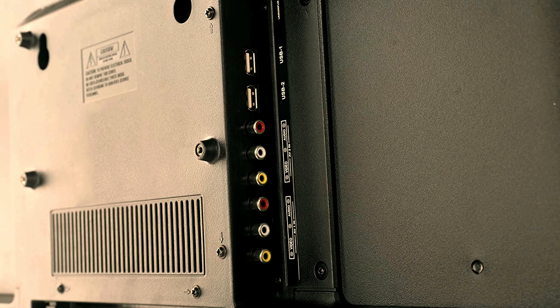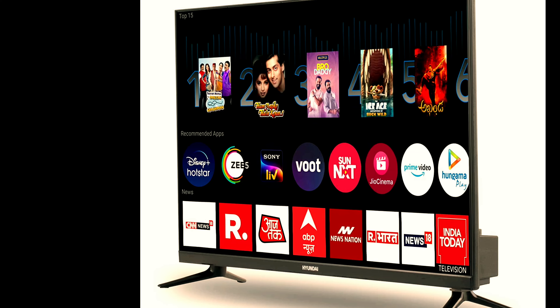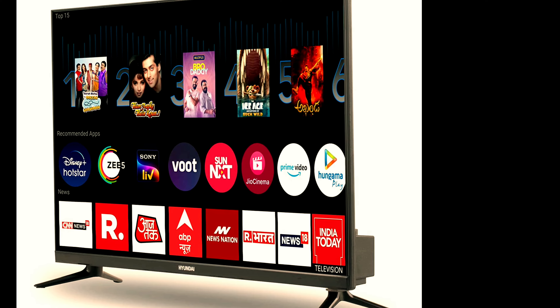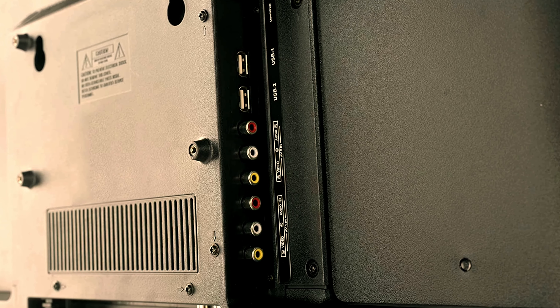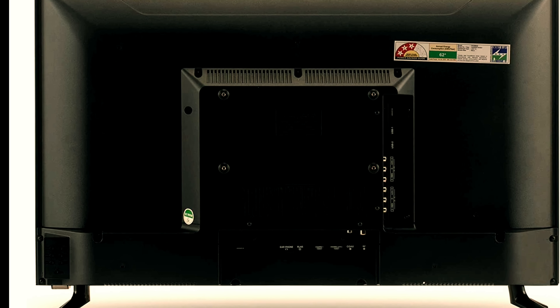A+ grade LED panel with ultra bright screen for flawless picture quality even in bright rooms. Warranty information: one year warranty provided by Hyundai from date of purchase. The brand will contact you for installation once the product is delivered.